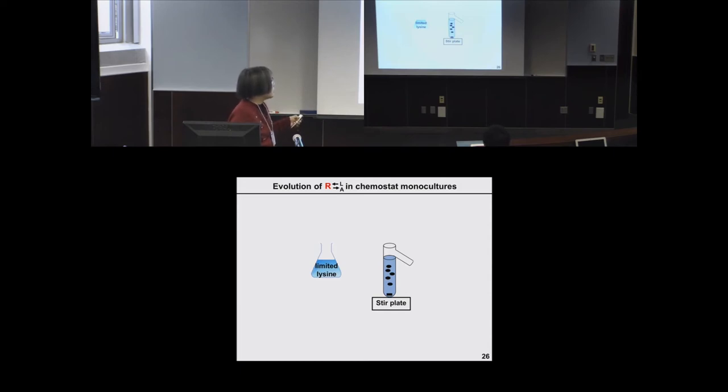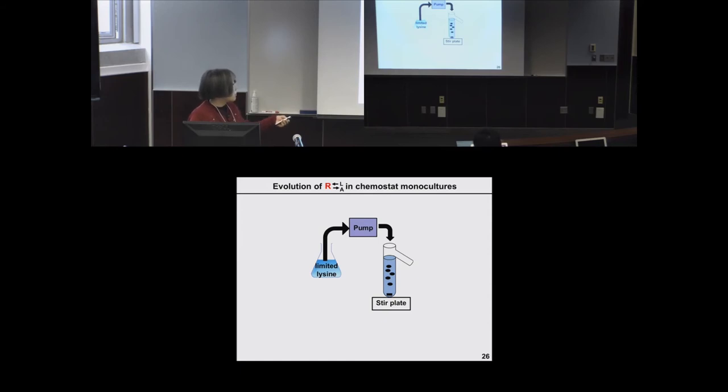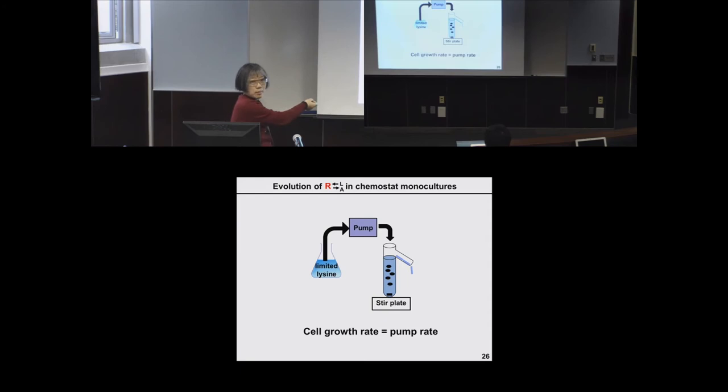We repeated this evolution experiment in monocultures using a chemostat — a device where a pump supplies limited lysine into a culture vessel at a controlled rate, and overflow is discarded, achieving a steady state where growth rate is controlled by the pump rate. We set the pump rate so the monoculture doubles every 10 hours, matching the co-culture rate. We then isolate clones and ask whether these have also acquired win-win phenotypes — whether they help the partner even though the partner was never in the environment.